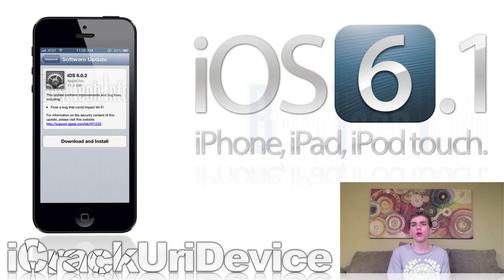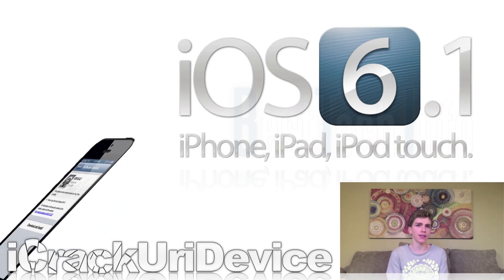Now while there have been iOS releases in the past specifically for certain devices, Apple typically releases another firmware shortly after to unify the iOS platform. In the case of 6.0.2, seeing as it was only issued to correct a minor Wi-Fi bug, it's possible that Apple released it for the sole purpose of ensuring that all of their users will be able to utilize their over-the-air update feature to upgrade to 6.1 once it's released.